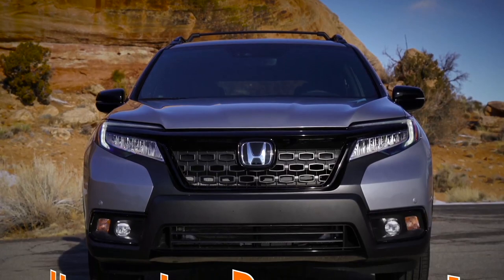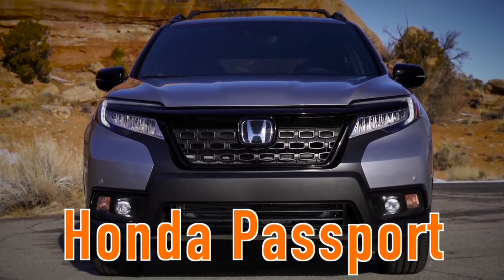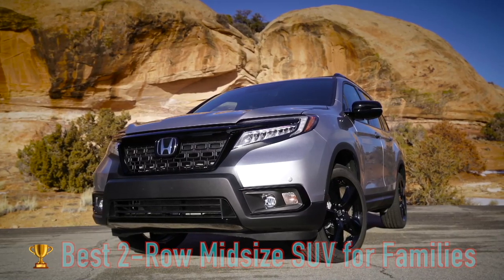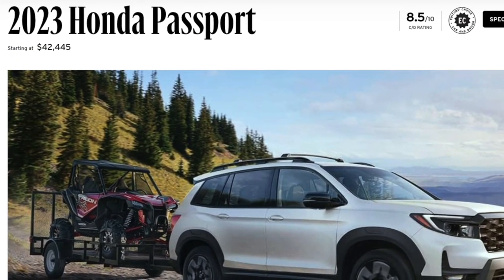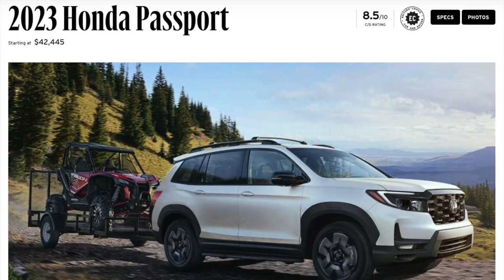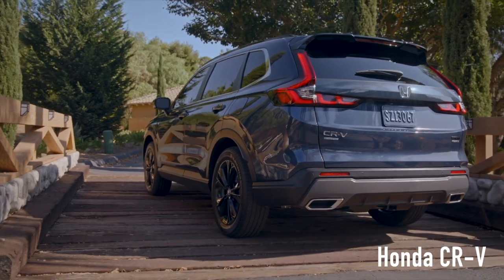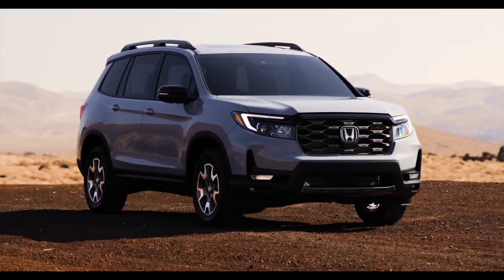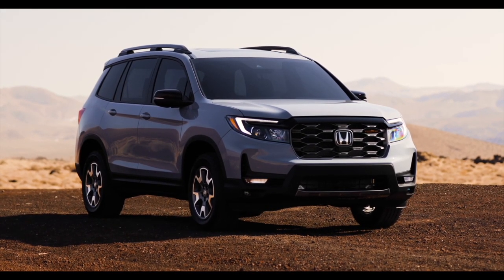Kicking the list off, we have the Honda Passport, which US News and World Report deem the best midsize two-row SUV for families. Car and Driver magazine also likes the Passport, calling it a well-rounded family SUV. The Passport often gets overlooked by buyers as the smaller Honda CR-V and the slightly larger three-row Honda Pilot garner so much attention, but the Passport also has a lot to offer.